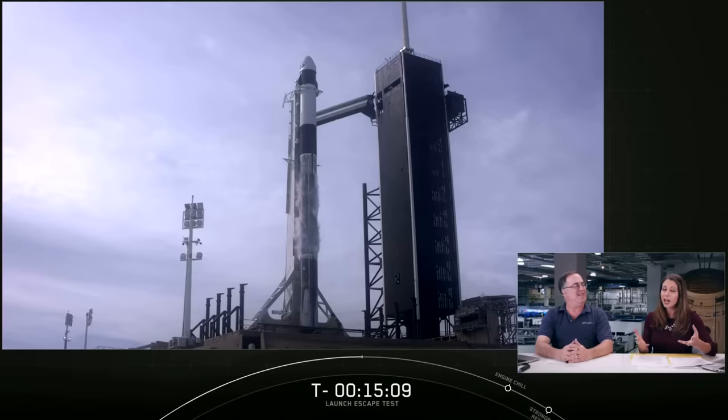We're hoping for some very exciting views, but the whole point of the test today is the next step in our multi-year efforts to fly astronauts again from U.S. soil. It's part of NASA's Commercial Crew Program, and it's a partnership we have with SpaceX and Boeing.